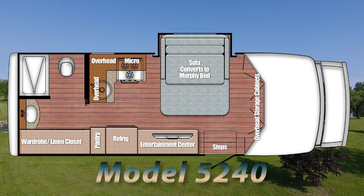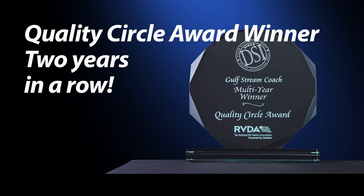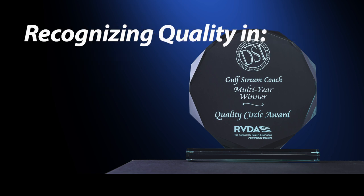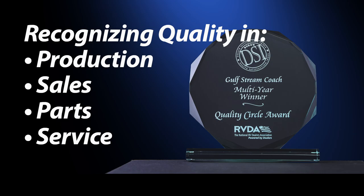Like all BT Cruisers, the 5240 has earned the prestigious Quality Circle Award from the Recreational Vehicle Dealers Association for the past two years in a row. It's the RV industry's most important recognition of quality in production, sales, parts, and service.